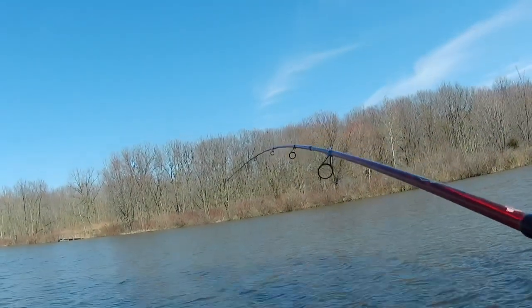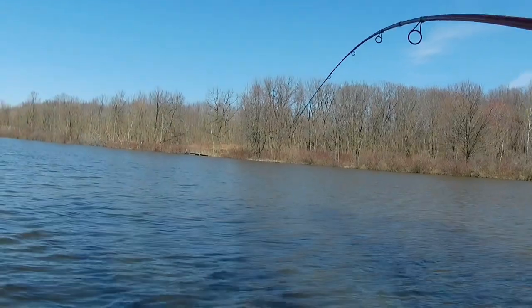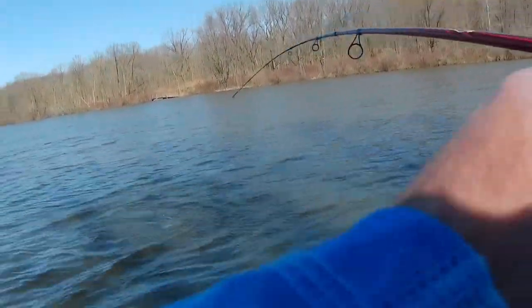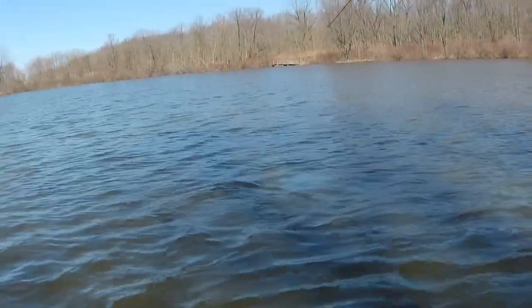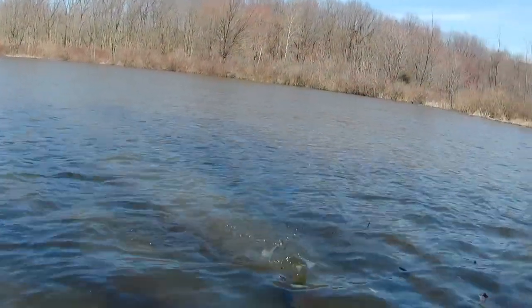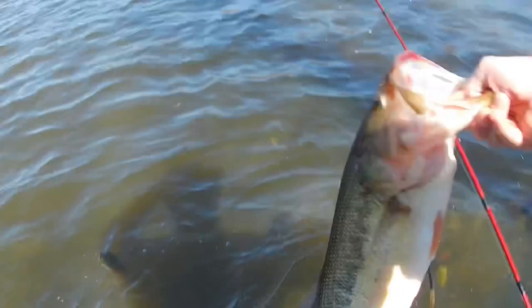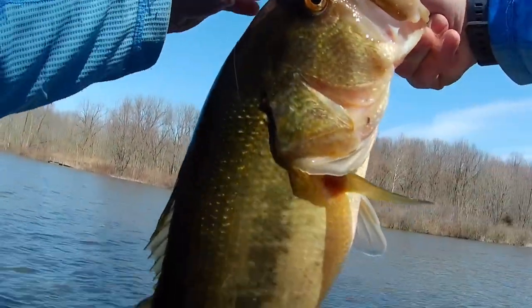Fish on! Oh, he's swimming towards me — oh, he's swimming away from me. He is freaking massive. Oh my God, he is big. Don't come off, dude. Just let me get you in the boat — I just literally want a picture. Baby! Holy freaking shit!